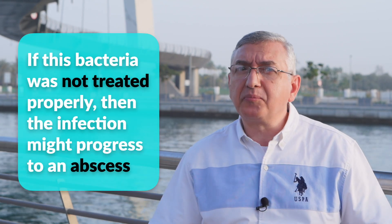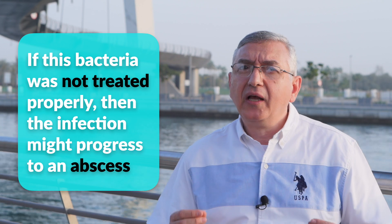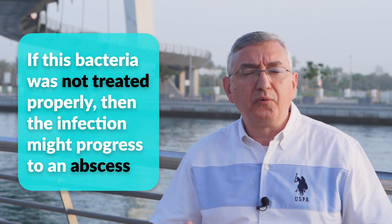In some situations, if this bacteria was not treated properly, then this infection might progress to an abscess around one or both tonsils.